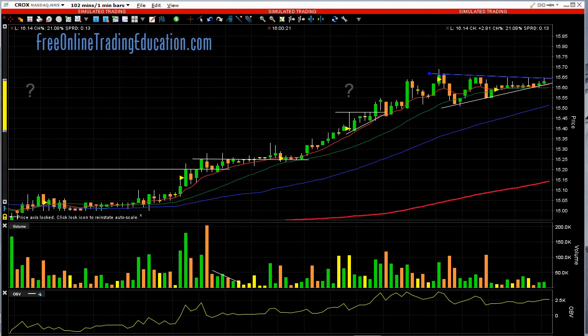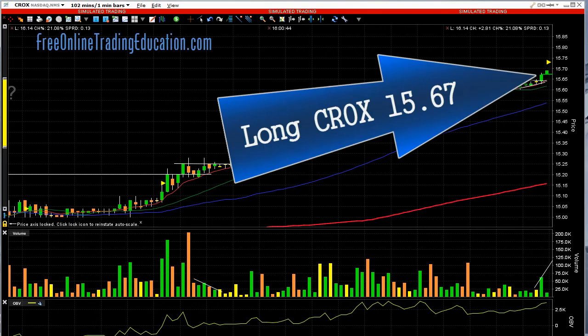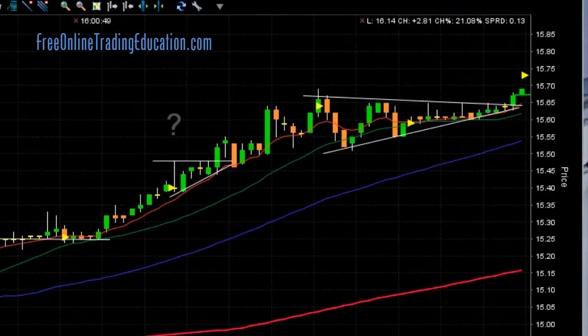Alright, let's take a look and see what happened next. It's going and boom — there it goes. It did pop out and look at the volume; the volume increased on that. And I got in at $15.67. I am long, and it started to continue to go.